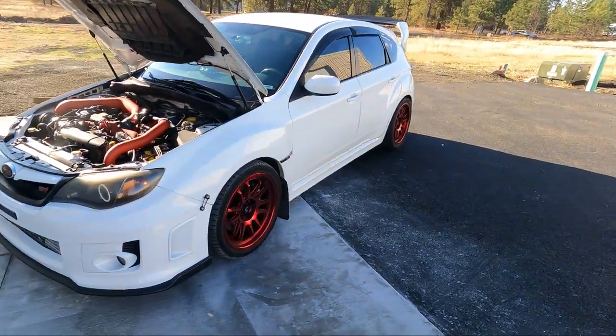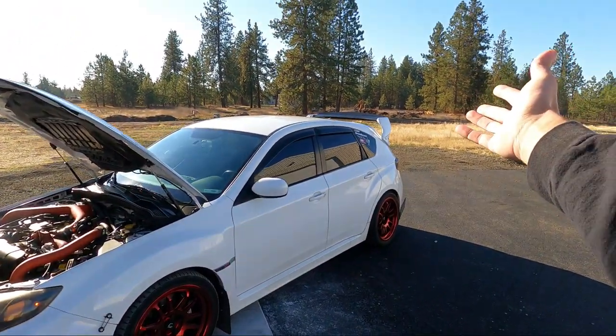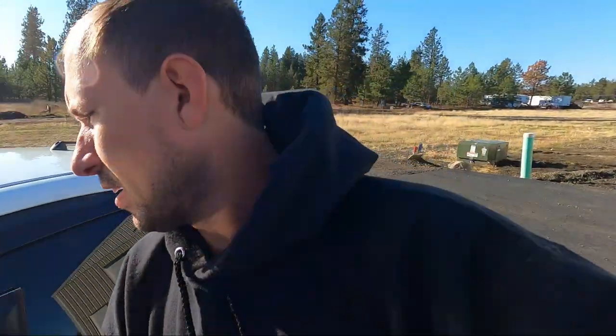Definitely a pretty car, guys. I always love the hatches — very similar to Devon's build going on right now. Aspen white with a nice hot boy wing setup. Let's go ahead and open up the shop.